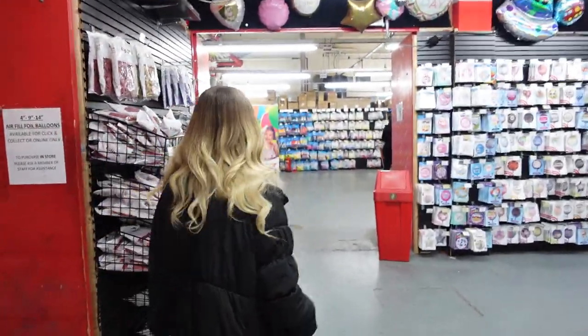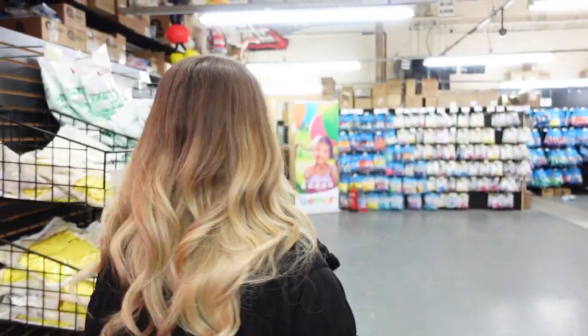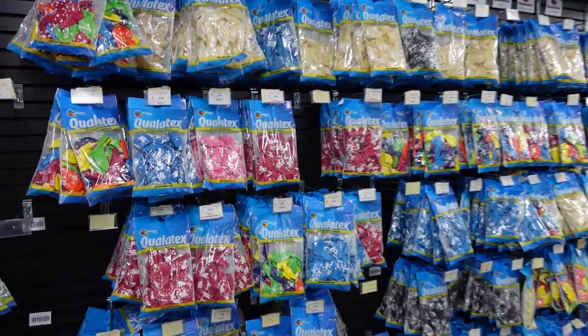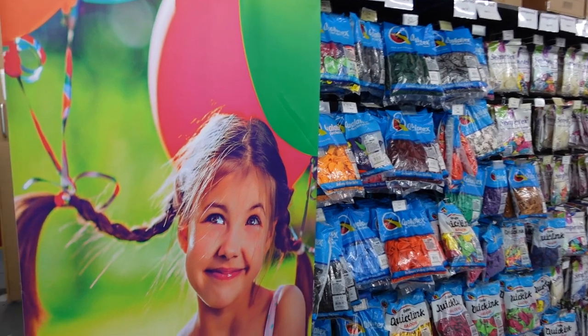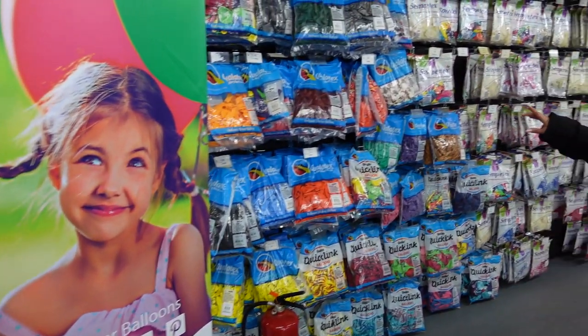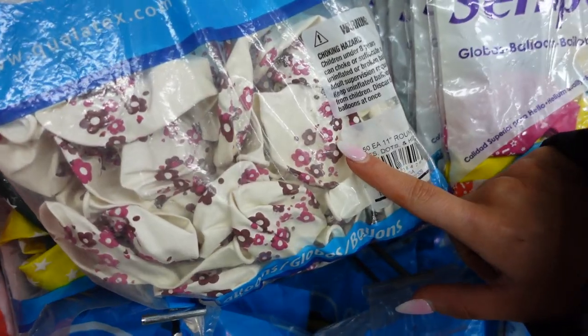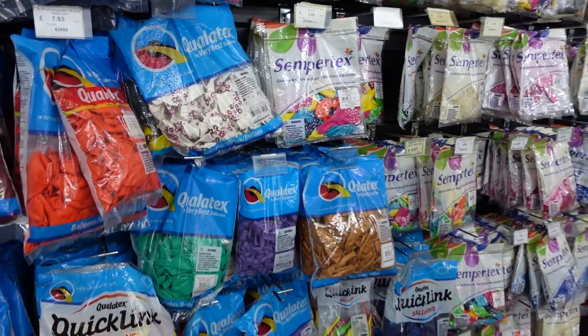Coming down here, there are loads of Calasan blues. Then we have all of the printed range from Qualityx along this whole section. I just spotted something - a bit of J-Mark. And then we have all of the printed range - oh, how cute is this! I've never seen this before.